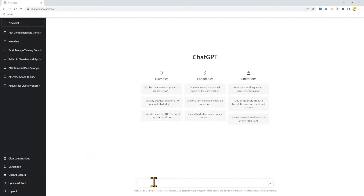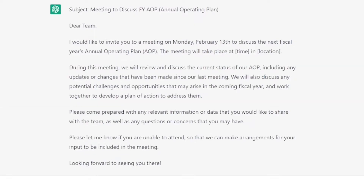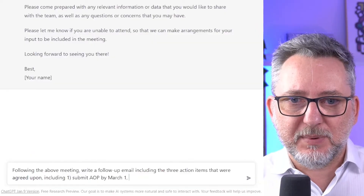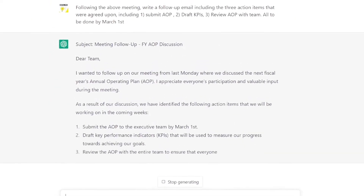Number 5: Writing a meeting invitation. ChatGPT, write a meeting invitation for Monday February 13 to discuss new fiscal year AOP. And there it is — very professional, nothing to add, just copy and paste. Then let's say you had your meeting and agreed on an action plan. You want to write a message to make sure everyone is on the same page. So: following the above meeting, write a follow-up email including three action items — submit AOP, draft KPIs, review AOP with team — all to be done by March 1st. There you go.